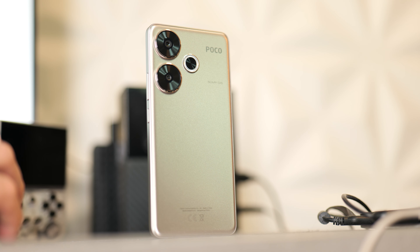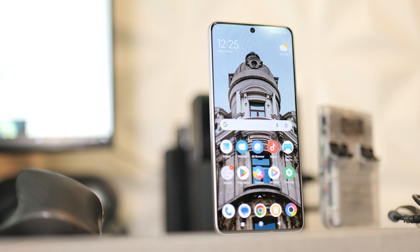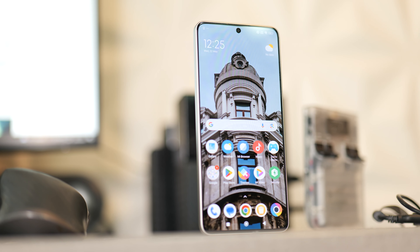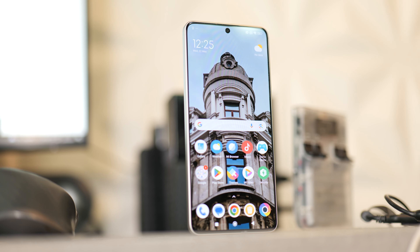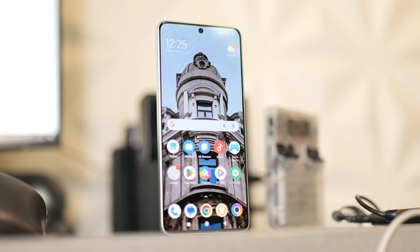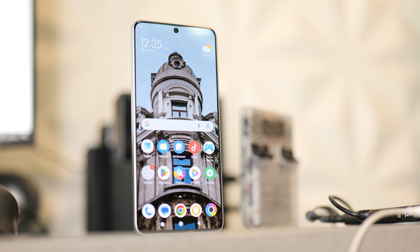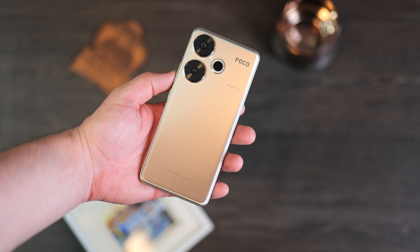The ultrawide maxes out at 1080p and 30 frames per second, and I think it's about time we move away from this specific sensor size — phones like this can definitely do better. For the front-facing camera we get a 20 megapixel sensor with an f-stop of 2.2, max video recording at 1080p and 60 frames per second, and no HDR, which you do have on the Poco F6 Pro.